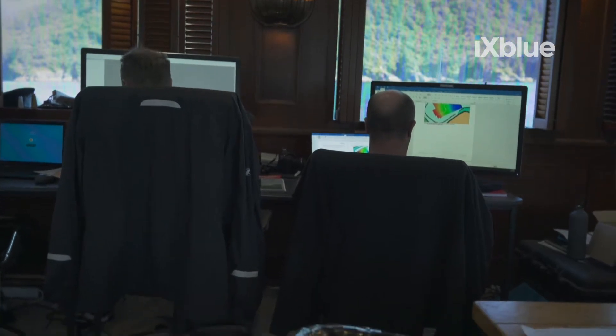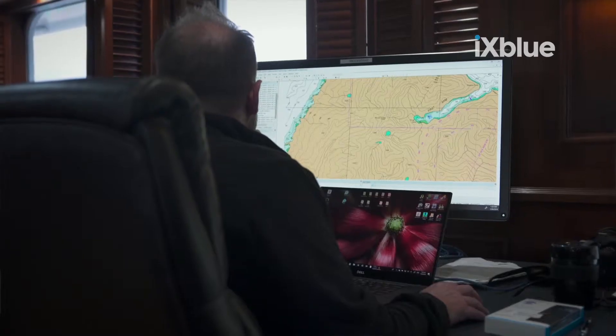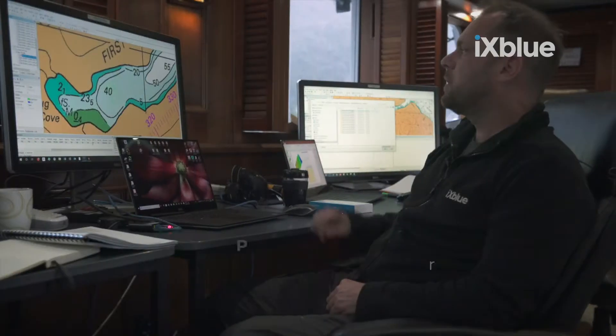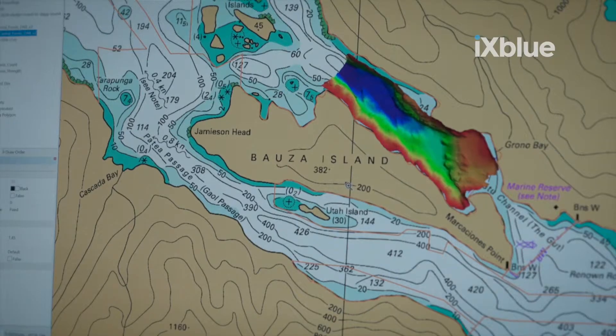What we're doing here this morning is processing the data that was acquired on the bridge and bringing it downstairs to process in the offline phase. What we've got here on the system is the final picture that we use for the validation process, so it's an accurate reflection of the sea floor in that space.